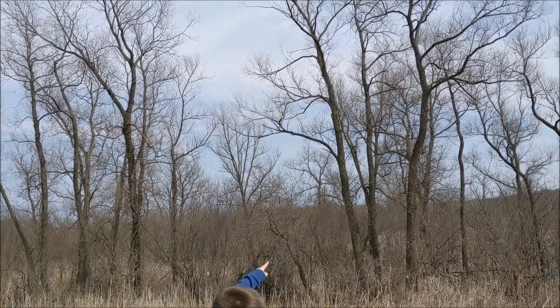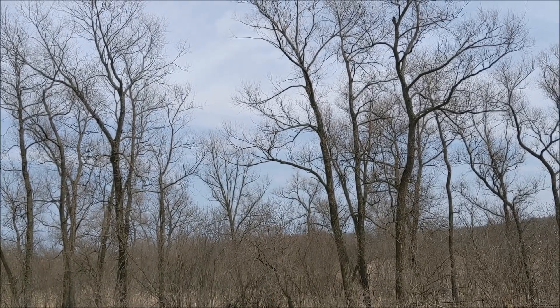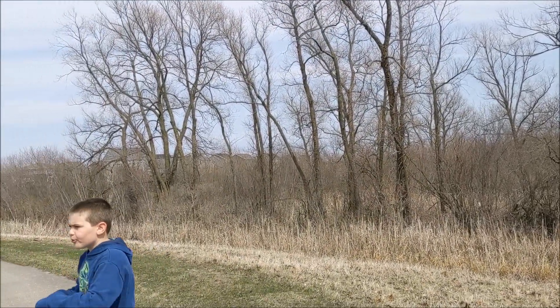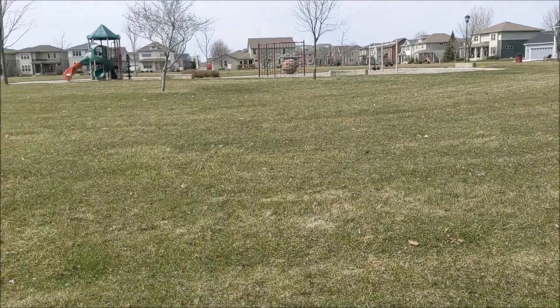Did you find it? Yeah, up here — in the V. In the V. I don't know if we'll be able to see it on the video. So we're going to... oh, he saw a rabbit over here. Let's see if we can see the robins.